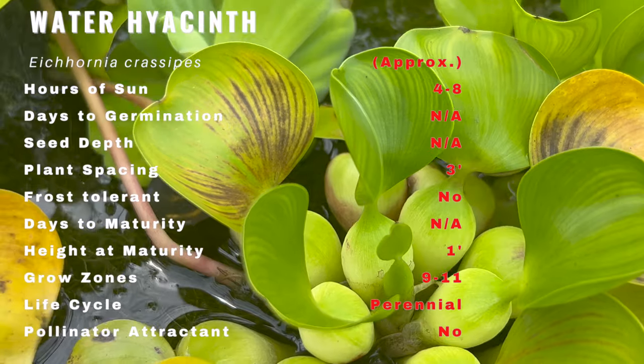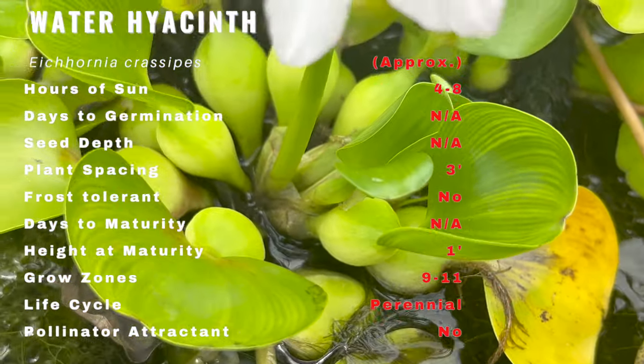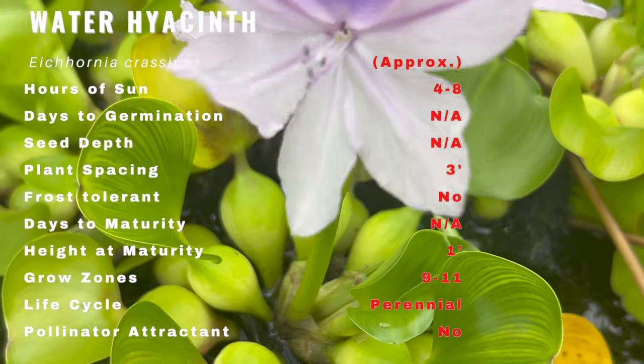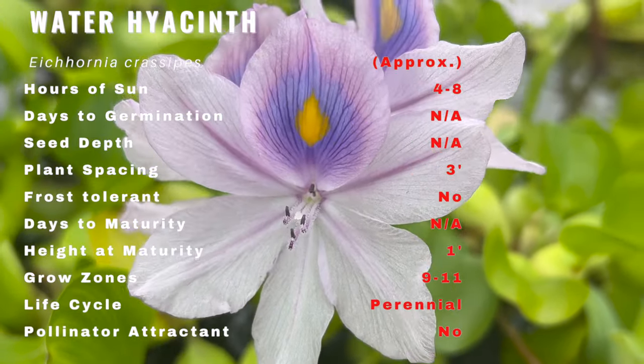To cultivate this aquatic marvel, you'll need a water garden or a large container with still or slow-moving water. Water hyacinths thrive in full sun and warm temperatures, making them ideal for tropical and subtropical regions.